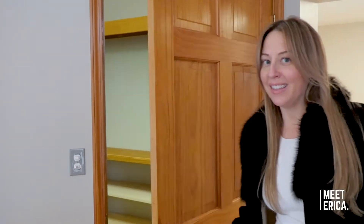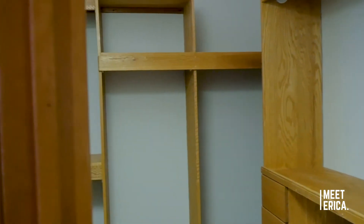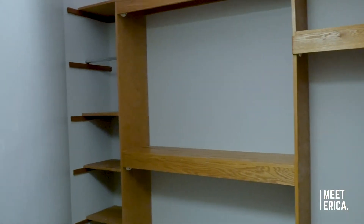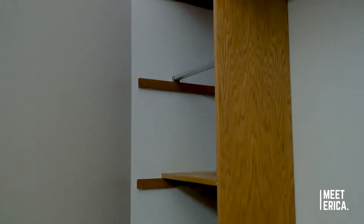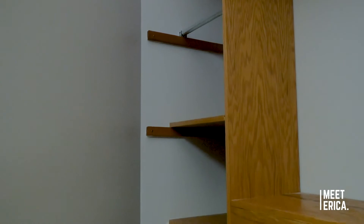And here is the owner's closet — it is humongous. There's tons of space in there to store all your stuff. And there's also a secondary closet for another season or your spouse.